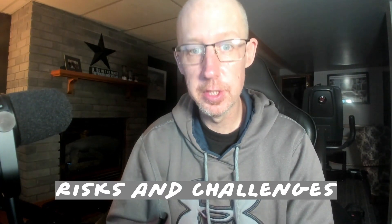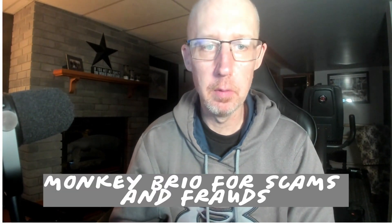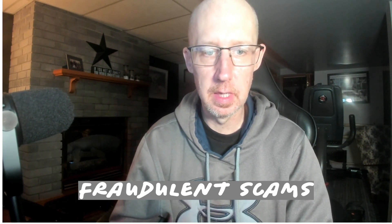Risks and challenges: recognize that comic book investment isn't without its risks and challenges. Keep your eye out for scams and frauds — stay vigilant against counterfeit comics, shady dealers, and fraudulent schemes.